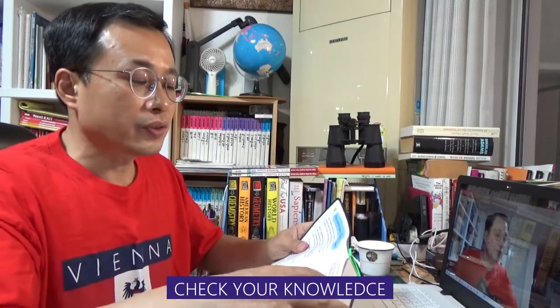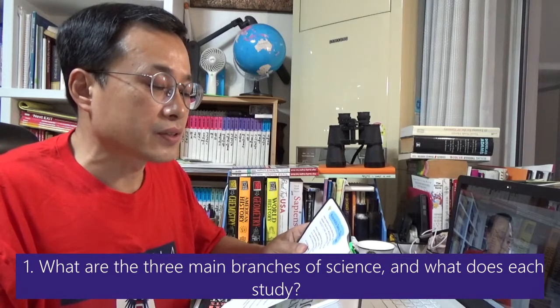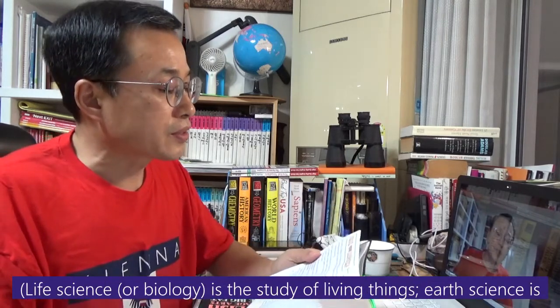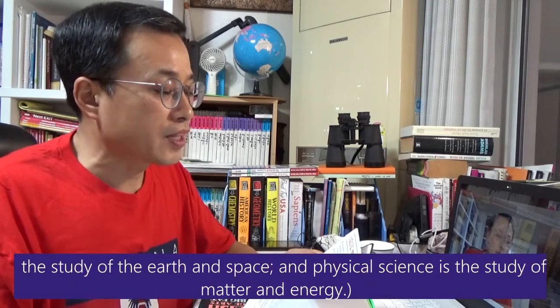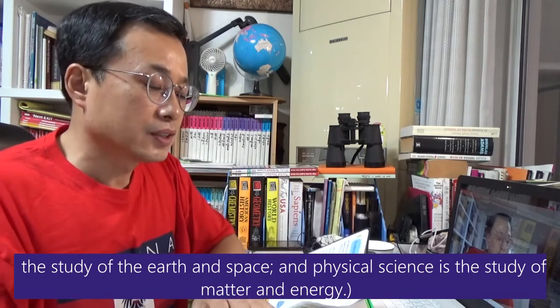Check your knowledge. Question 1: What are the three main branches of science and what does each study? Life science, or biology, is the study of living things. Earth science is the study of earth and space. And physical science is the study of matter and energy.